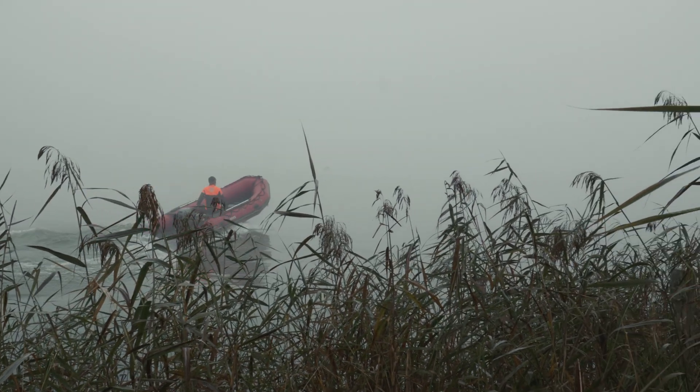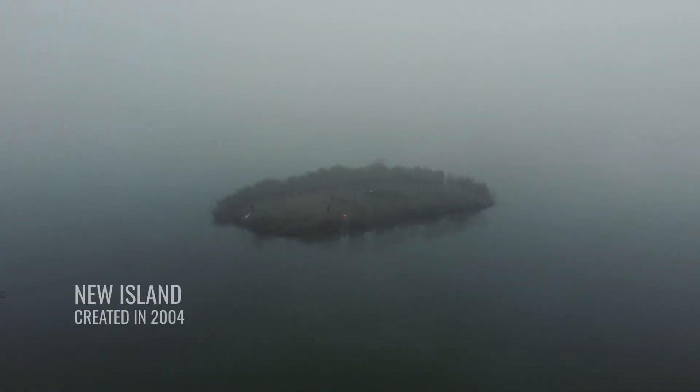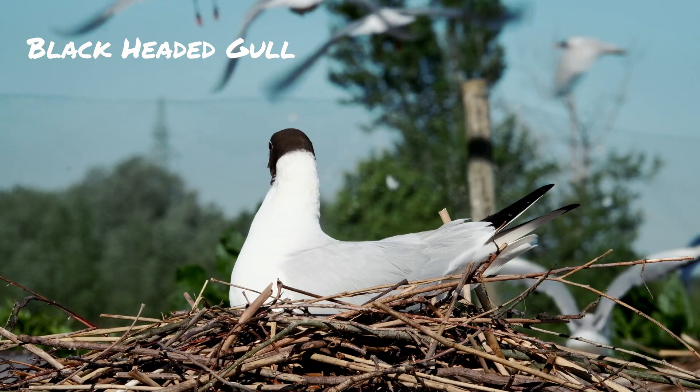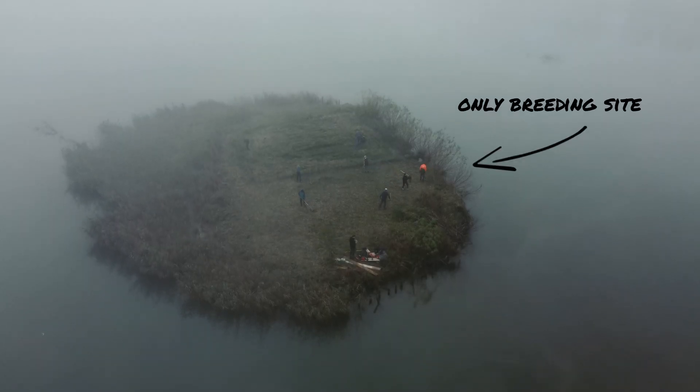Here is the largest colony of black-headed gull — approximately a thousand pairs breed here on this small island. This island was originally meant for breeding common terns, but since the gravel layer is missing, it became more suitable for black-headed gull. With no management next year, we would have no breeding gulls here. If we skip just one year, it's over. And it is the only breeding site of black-headed gull in the whole of Slovenia — so it's a very important site.